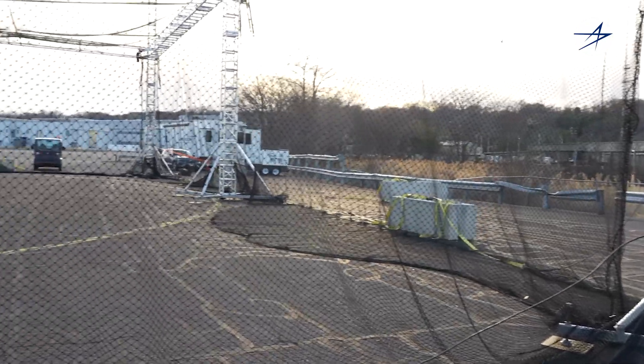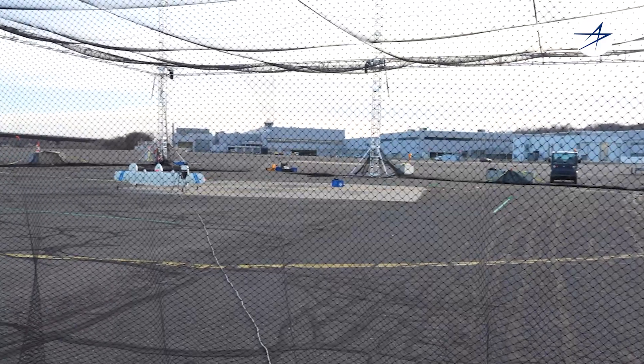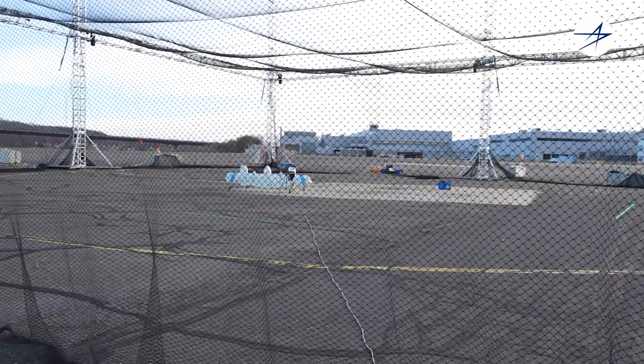Flight testing also makes up a pretty significant portion of what we do. On flight test days we start at the crack of dawn to make sure we're ready for takeoff and then basically fly until sunset.